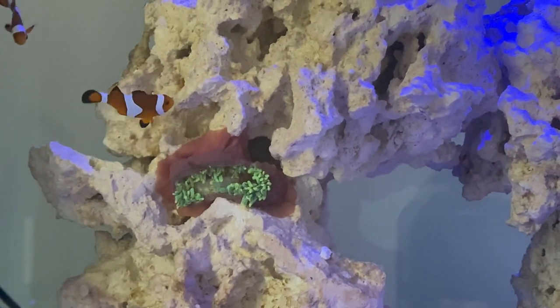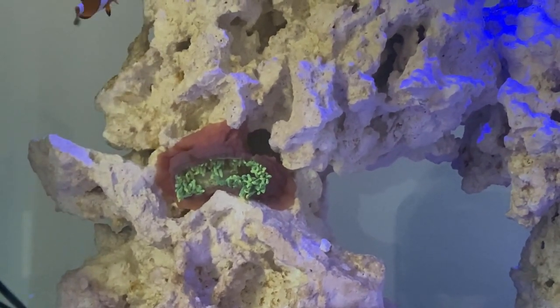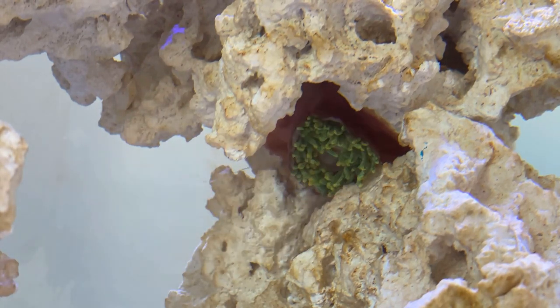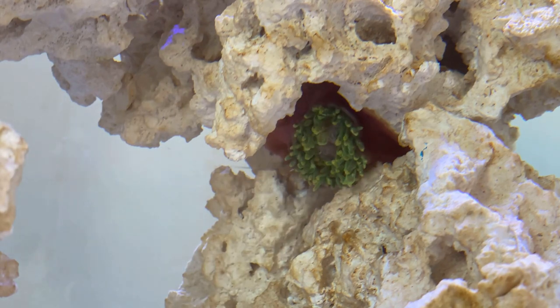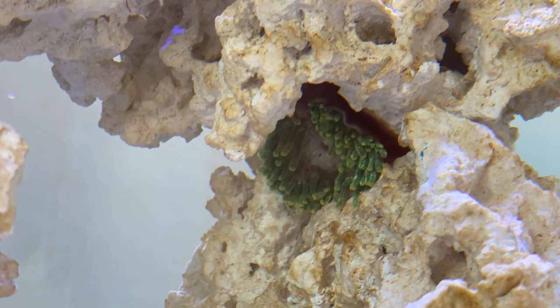We'll see how it goes, and if Napoleon the NEM — as he's been named — isn't thriving after a few weeks, I'll probably try and find him a new home elsewhere, to be fair to him. But for now he's found himself a spot and he seems to be okay. So is it a bad idea? Can it work out for a NEM in a new tank?